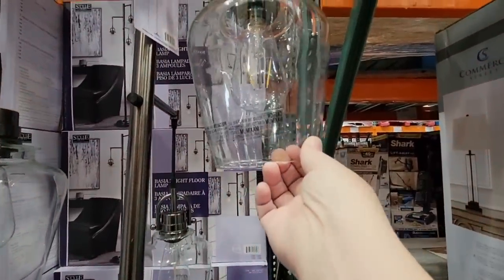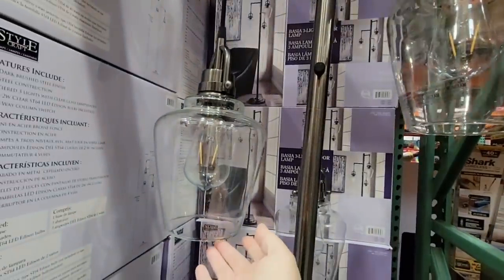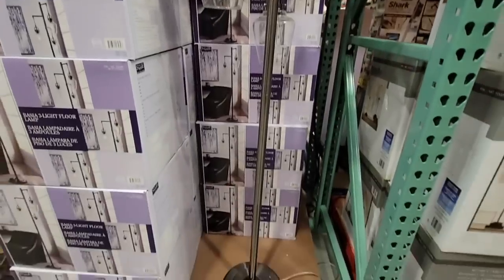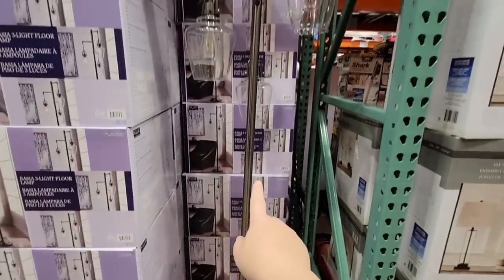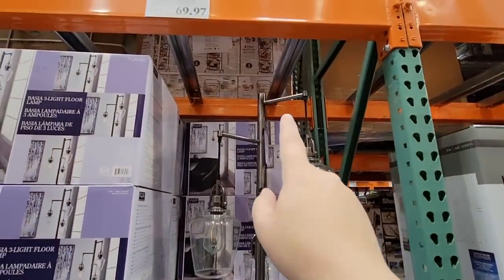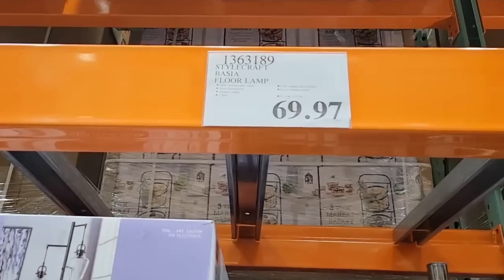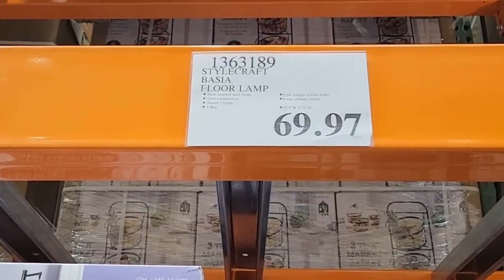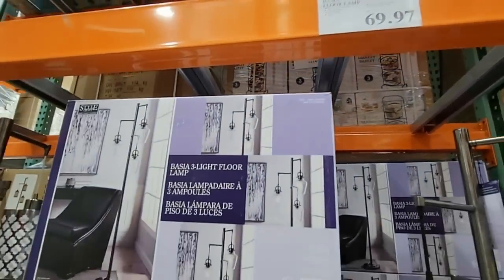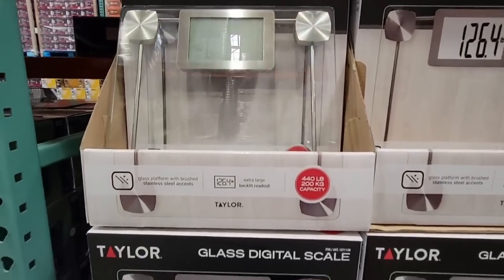There are some really nice looking lamps here at Costco. I like the look of this one — our lamps we've had for many years and sometimes just changing a lamp in the room really makes a little difference. They're quite tall. These are on clearance for $69.97, so if you're looking at one, definitely grab it soon.